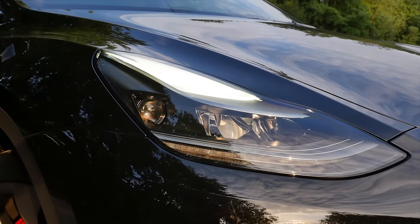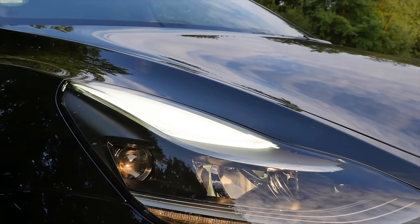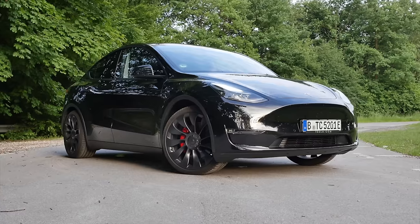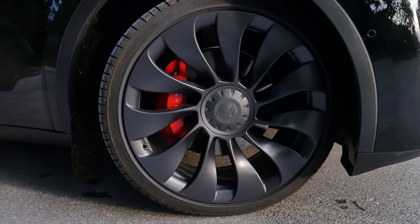We can see here in the front these new LED units. This is the last step before Matrix LED will be introduced, and there's also this white element in the top part. We have 21-inch wheels — usually 19 or 20 for the long-range model — and red brake calipers in contrast to the so-called Über-Turbine style.